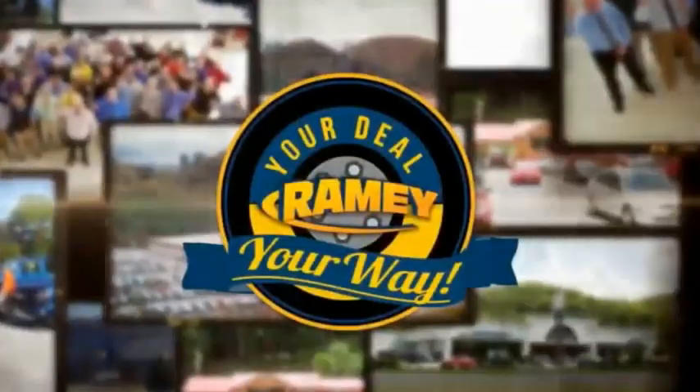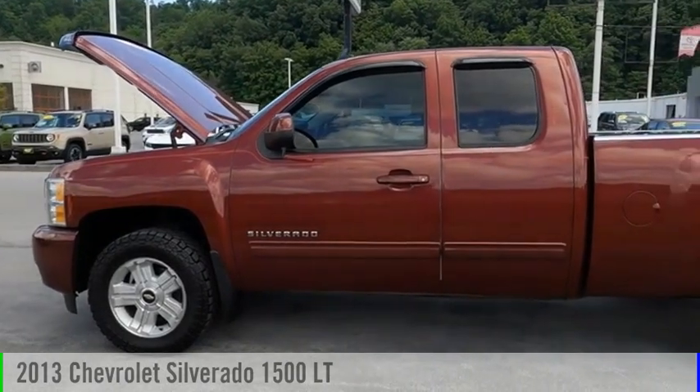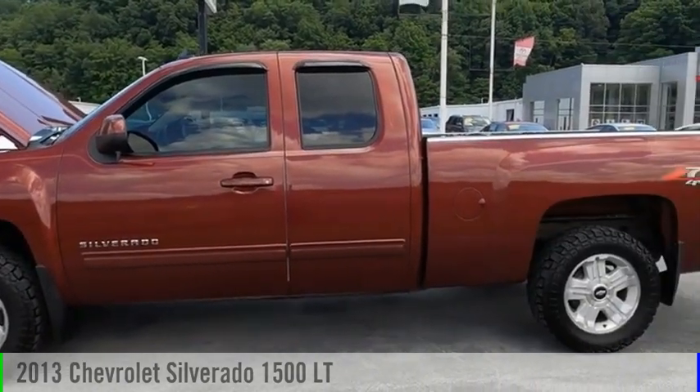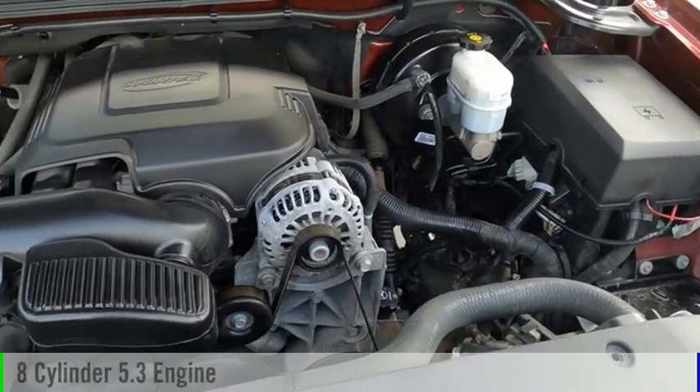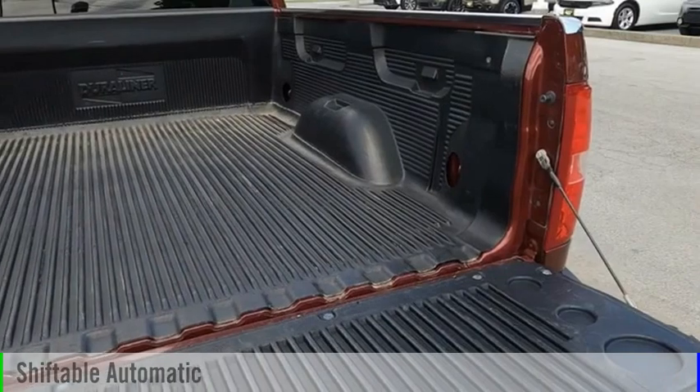Amy, it's your deal, your way. We are pleased to show you the 2013 Silverado 1500. This vehicle is powered by a four-wheel drive, eight-cylinder, 5.3-liter engine, and comes with an automatic transmission.